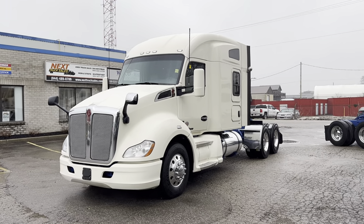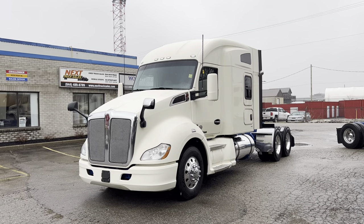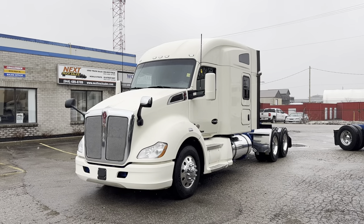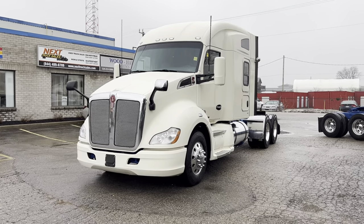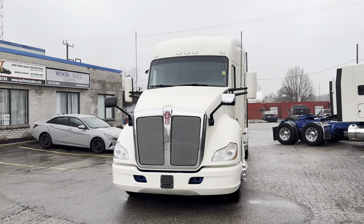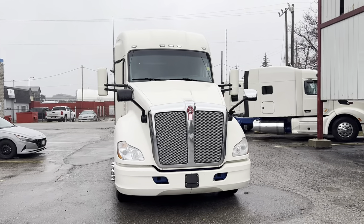I'll take you through the truck, show you some of the things that we've done, and explain a little bit about the process if you happen to be watching this truck video and you're in the U.S. and you want to buy this truck as it's currently sitting here in Canada. We're in the middle of January — we've had miserable weather all week. It's almost starting to snow, somewhere between rain and snow.